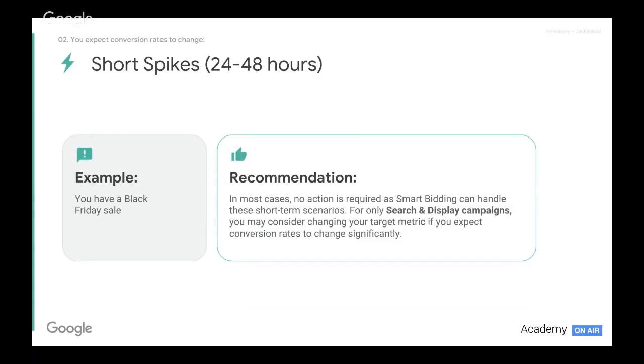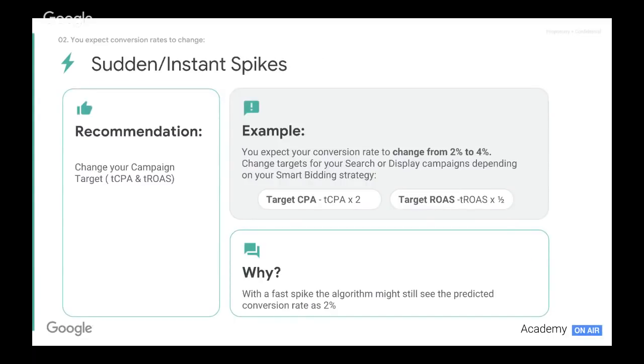Secondly, we're going to look at short spikes — 24 to 48 hours. The typical scenario here would be a Black Friday sale, no Cyber Week, just one day, 24-hour sale. In most cases no action is required, as smart bidding is now more than capable of adjusting to these short-term scenarios. We will need to make a couple of adjustments if conversion rates change drastically.